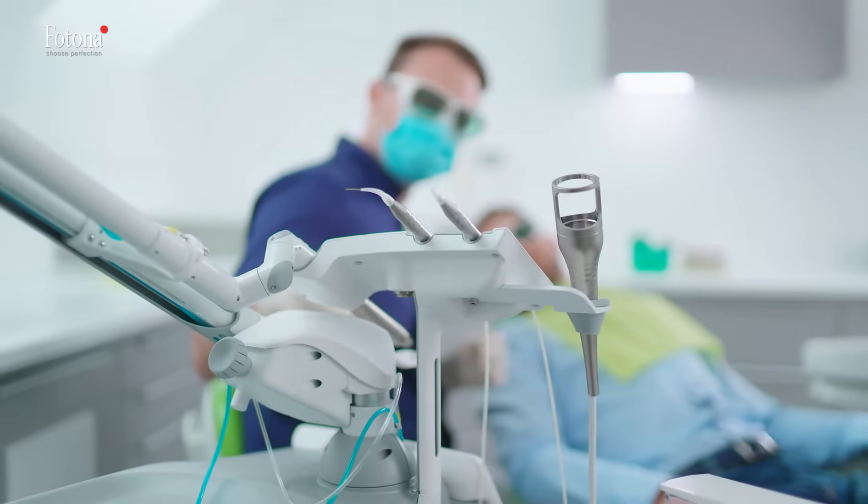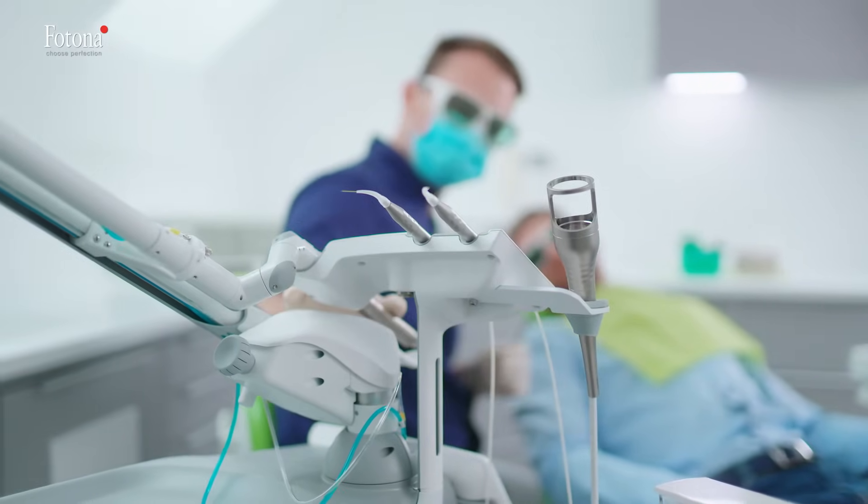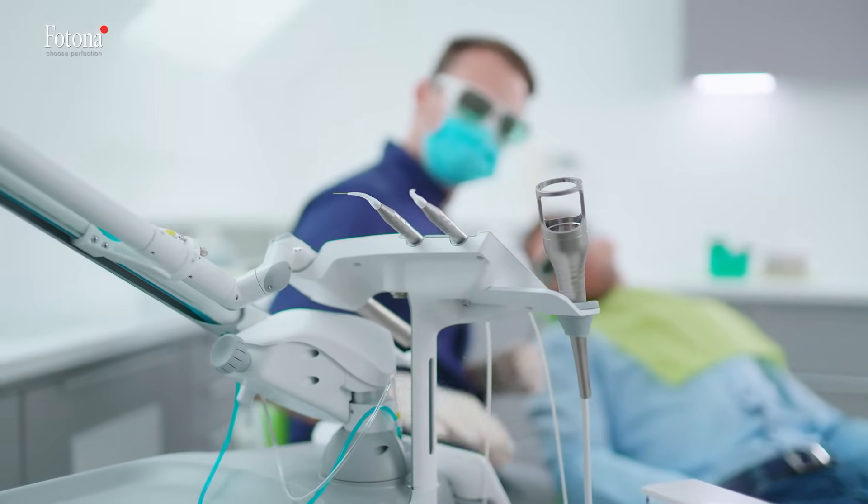Lightwalker lasers are designed for all forward-thinking professionals who wish to upgrade their daily dental experience with new treatment possibilities that only the latest laser technology can offer.